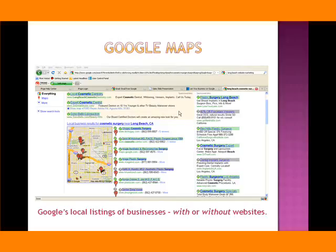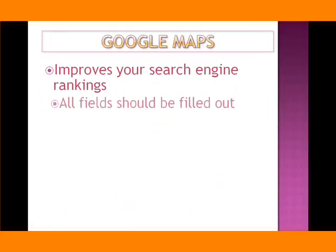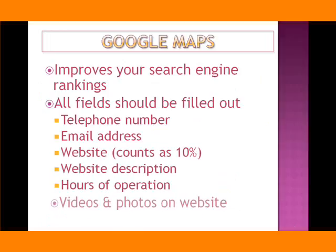At the top are paid search results. Down the right are paid search results. Those listed here are free. How you get ranked higher is by filling out the information on Google Maps. Being listed in Google Maps improves your search engine rankings, but it's important to understand that all fields should be filled out.